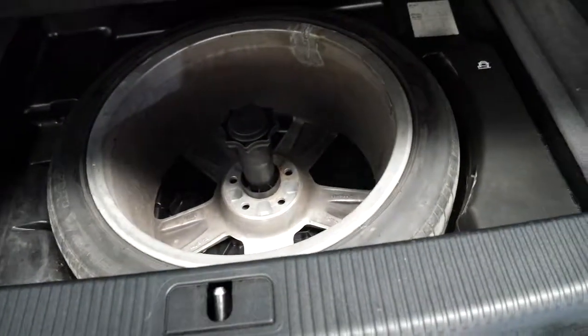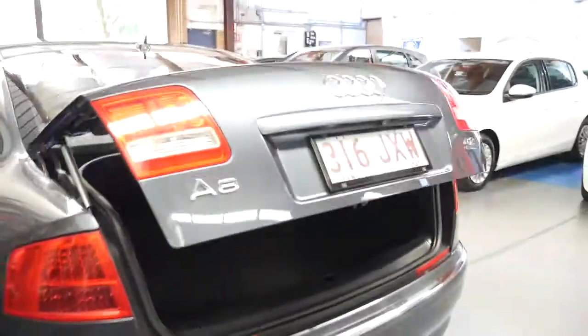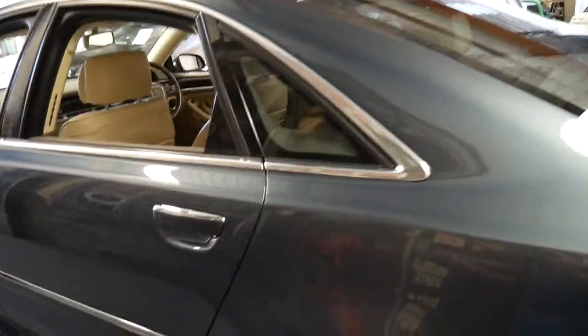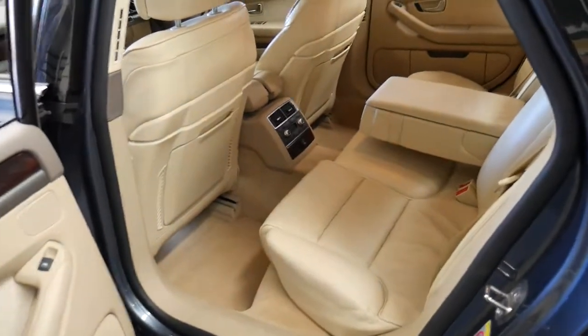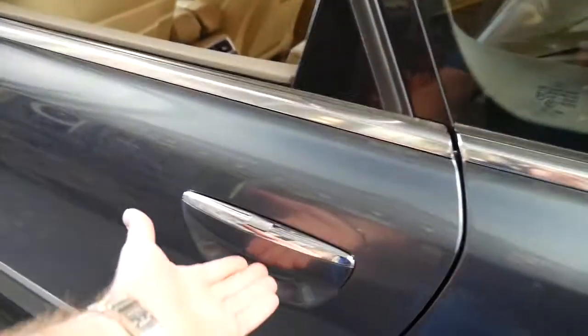It's got a full-size spare as well, which is great. It's an electric boot. Being a 2006 model, it is towards the end of the Audi A8 series of this shape, so it's got the much newer front grille. It's also got push-button start and keyless entry — and by keyless entry, I don't mean just pressing the button on the key. You can actually just put your hand under there and the car will unlock.